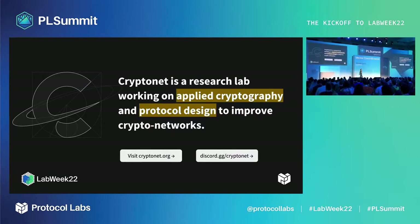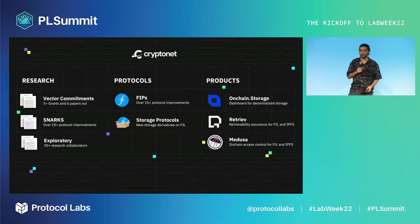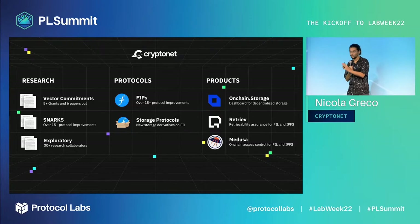Hello everyone, it's Nicola and I'm the lab lead for CryptoNet. CryptoNet is an open distributed research lab working on applied cryptography and protocol design to improve all the crypto networks. We go end-to-end in the research pipeline — starting from fundamental research, deploying protocol improvements, and launching products.